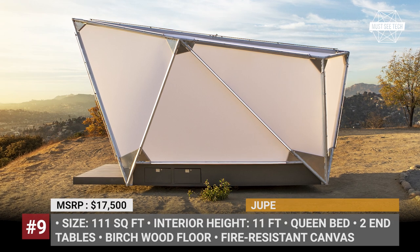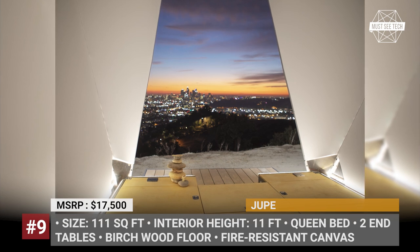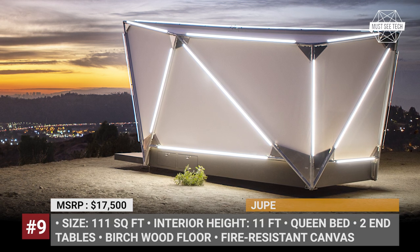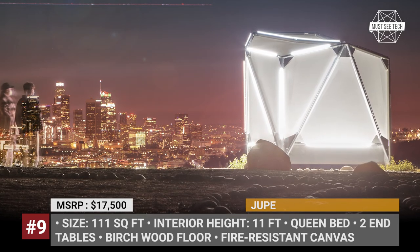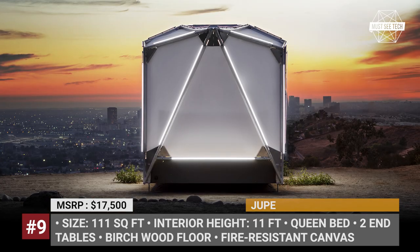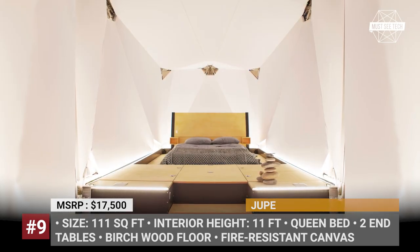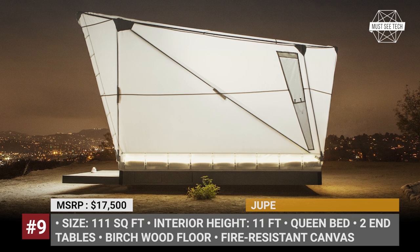Jupe. To make your stay comfortable enough, short-term town escapes usually require a bunch of additional amenities. With this in mind, former SpaceX and Tesla designers created this sci-fi dwelling unit that brings home-like comfort but leaves no footprint on the campsite. Simply put, the Jupe's construction consists of interconnected aluminum masts that stretch a fire-resistant canvas, while integrated LEDs inside the poles provide illumination in the dark. This futuristic shelter with birchwood flooring boasts 111 square feet of interior space, easily fitting a queen-size bed and a pair of end tables. Optional upgrades include a solar panel array, a Wi-Fi network, and a speaker with the Alexa assistant.